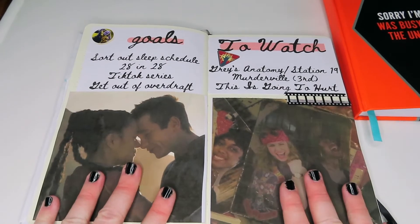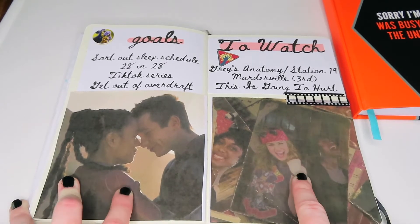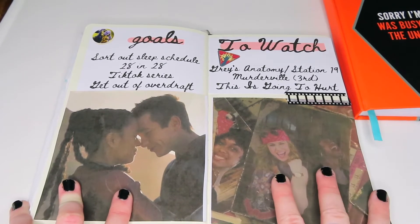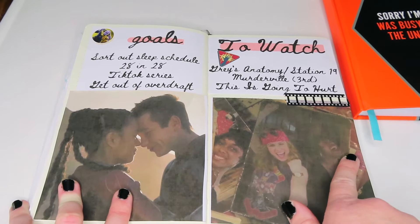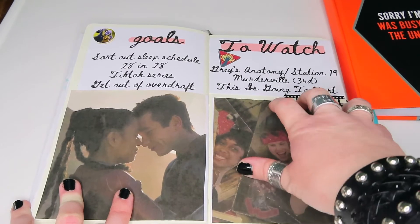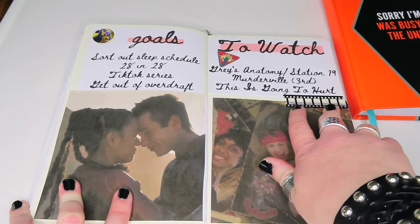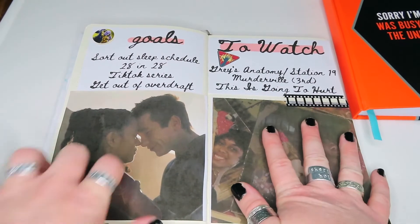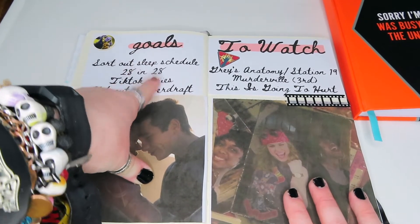I then have my goals and to-watch page, decorated with Druig and Makari — my latest OTP — and also Carol and Maria. I was considering Carol and Valkyrie but could only find fan art and didn't want to put fan art in my bullet journal since it's not mine, so I went with the movie image instead. My to-watch list is quite simple — there isn't much because nothing's really coming out, and I'm not putting movies on here given they might get pushed back like Morbius. My goals are simple: sort out my sleep schedule and 28 and 28, referring to the Graphics-A-Thon.